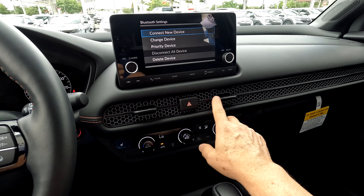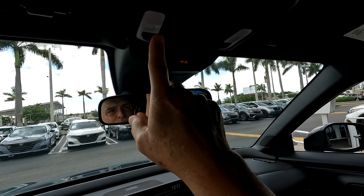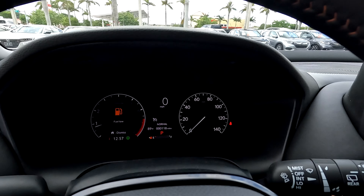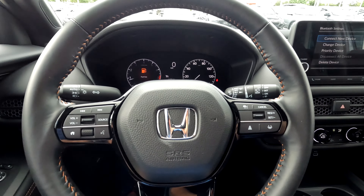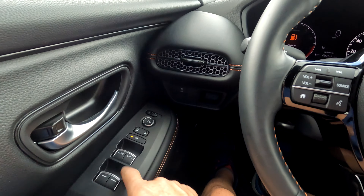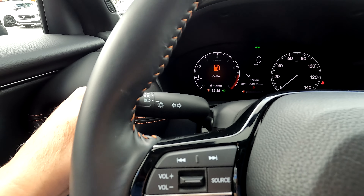The interior is very nice. It has this really cool mesh type on the dashboard. Here you have your light controls and map reading lights. It's a very nice setup, very comfortable. You have your cruise control, your volume, nice auto windows with one-touch up and down, and your light controls.